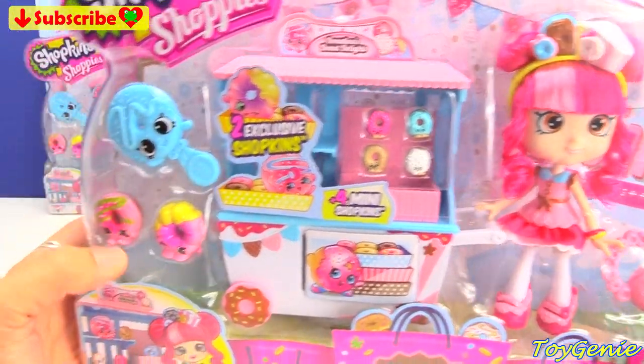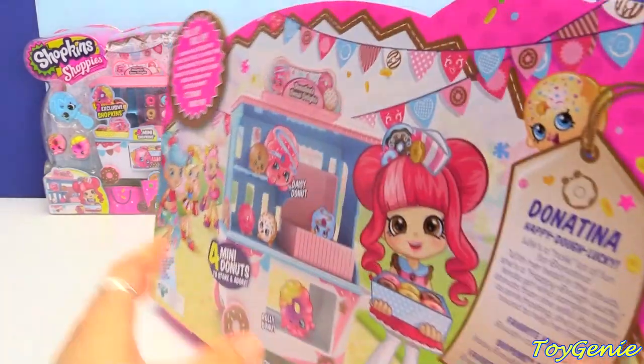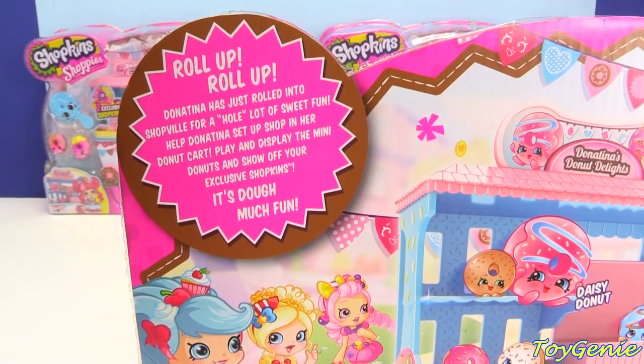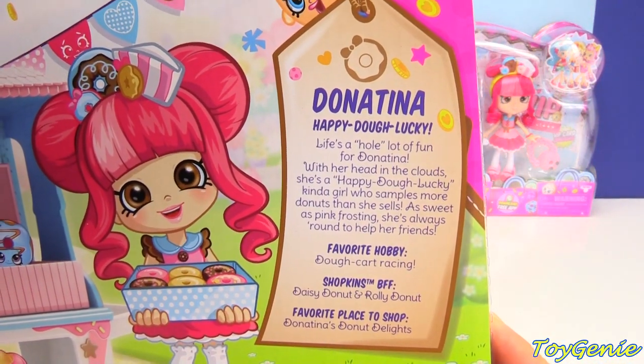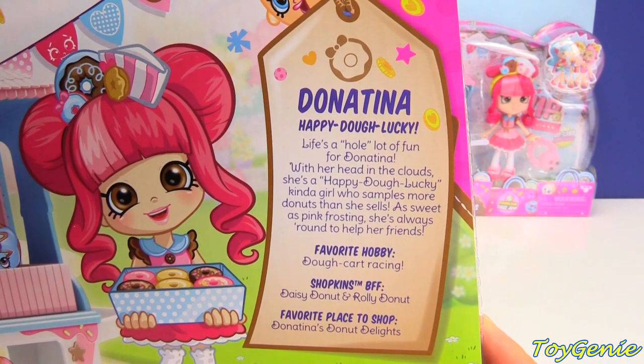We have two exclusive donuts right here, and on the back it says: 'Roll up, roll up — Donatina has just rolled into Shopville for a whole lot of sweet fun! Help Donatina set up shop in her donut cart, play and display the mini donuts, and show off your exclusive Shopkins. It's dough much fun!' And then here is some information about Donatina — she is happy-dough-lucky.